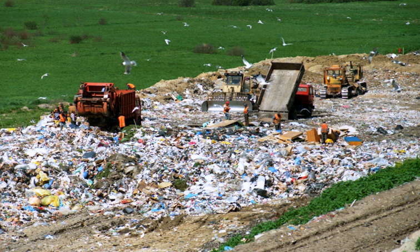Historically, landfills have been the most common method of organized waste disposal and remain so in many places around the world. Some landfills are also used for waste management purposes, such as the temporary storage, consolidation and transfer, or processing of waste material — sorting, treatment, or recycling. Unless they are stabilized, these areas may experience severe shaking or soil liquefaction of the ground during a large earthquake.